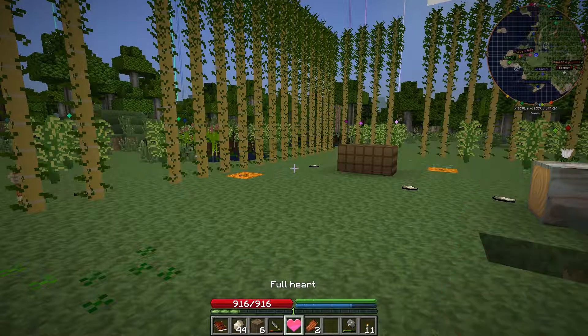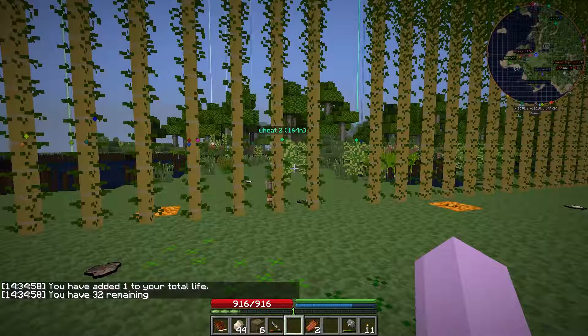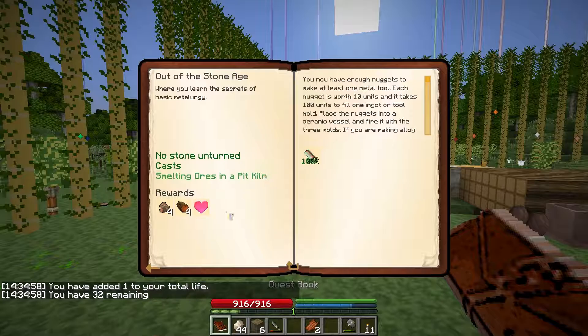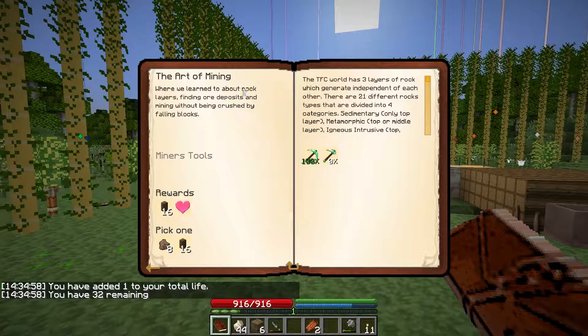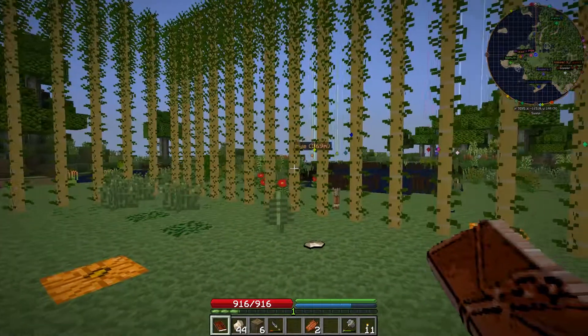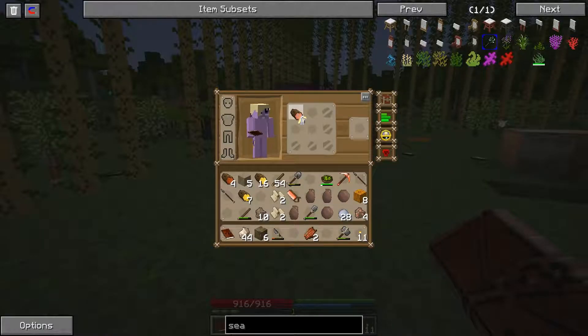We've got the saw now, so we'll be able to expand things a little bit further. The book says next we've already made the mining — we just need to make the prospector's pick and we can get some more copper. We'll be able to make the support beams now — that's an important thing. But one of the things we need to make is planks, and that's how we make planks. So we got some ash lumber.